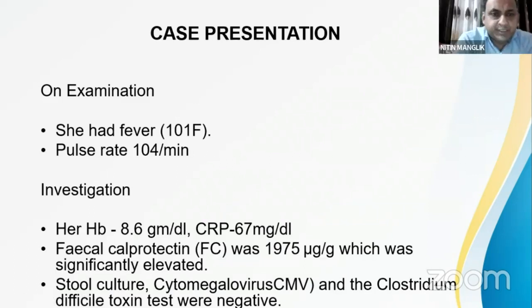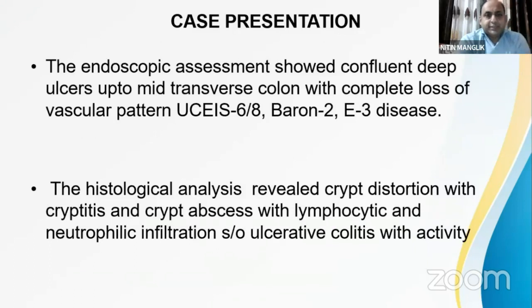On examination she had a fever of 101 degrees Fahrenheit with a pulse rate of 104 per minute. Hemoglobin was 8.6 indicating mild anemia, CRP was 67, and fecal calprotectin was significantly elevated. Stool culture was negative for cytomegalovirus and Clostridium difficile toxin assay, ruling out acute infectious colitis and Clostridium pseudomembranous colitis. The patient was diagnosed with acute severe ulcerative colitis.